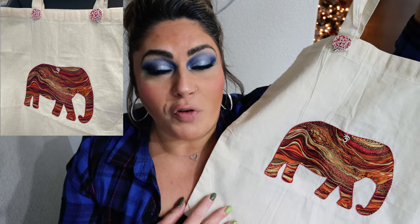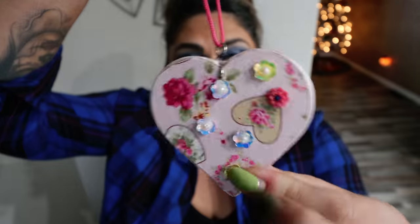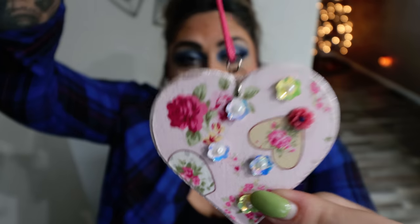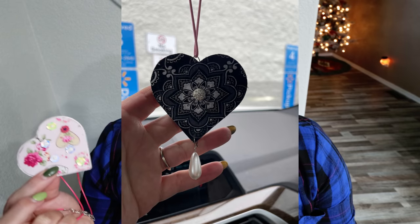The tote bags are absolutely affordable, right around ten dollars. It supports a small business over on Etsy and she has tons of different patterns and designs and is willing to customize the tote bags for you. This came in very handy today when I brought all my groceries in from Walmart pickup. She also makes other really fun quick easy stocking stuffers or gifts - these are some beautiful necklaces, patterned on both sides.